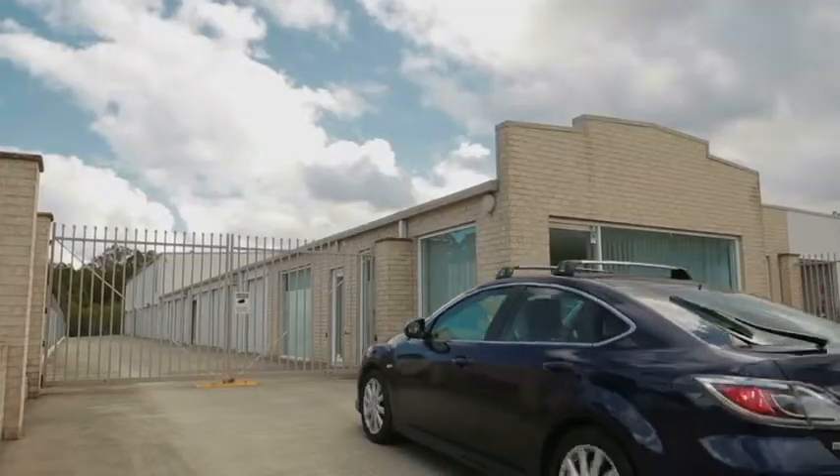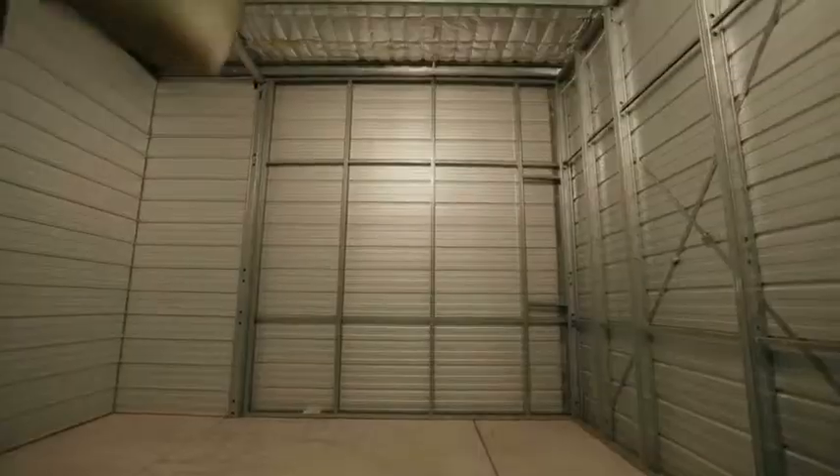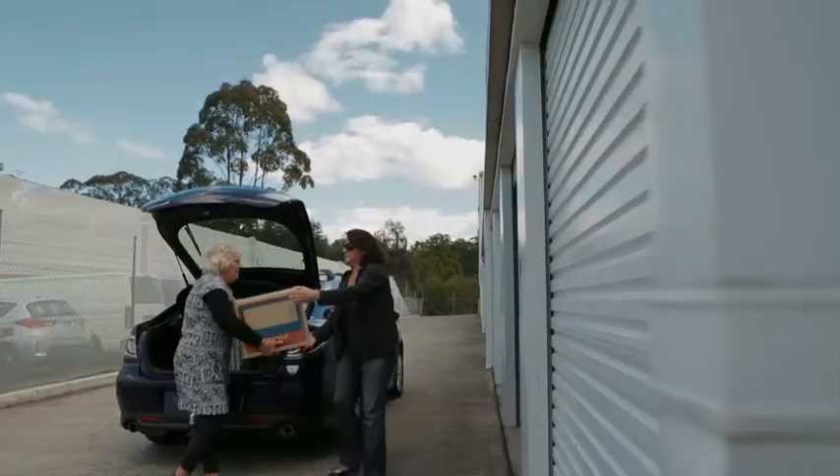You're as free as an Eagle with Eagle Self Storage. Come and go as you please. Your own lock and key means access on your own terms 24-7. Eagle Self Storage has as much or as little space as you need for as long as you wanted.